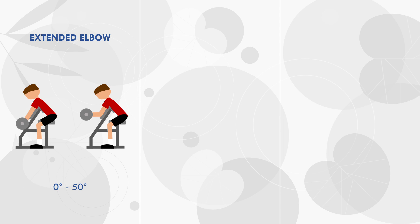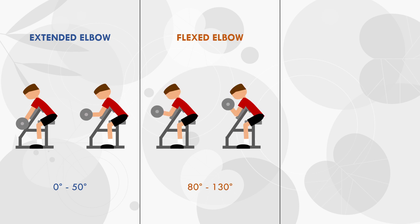In one group, the curls were only performed through 0 to 50 degrees range of motion from the extended elbow position, so the biceps were trained at a lengthened position. In the second group, the curls were only performed through 80 to 130 degrees range of motion, which is the top portion of the exercise, so the biceps were trained at a shorter muscle length compared with the first group.